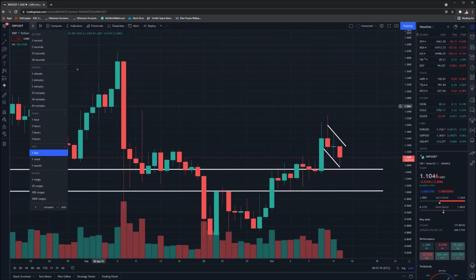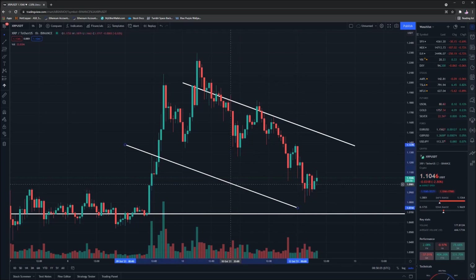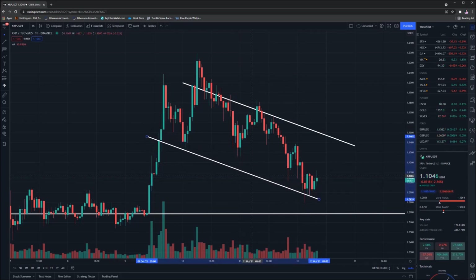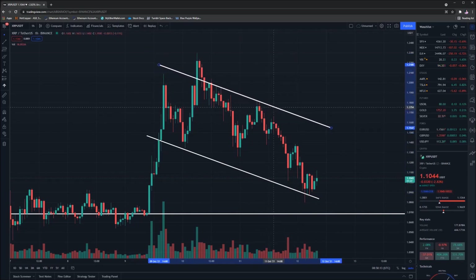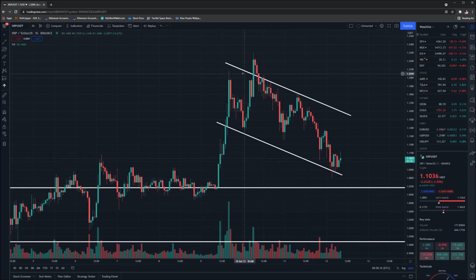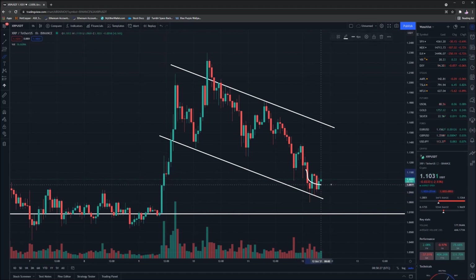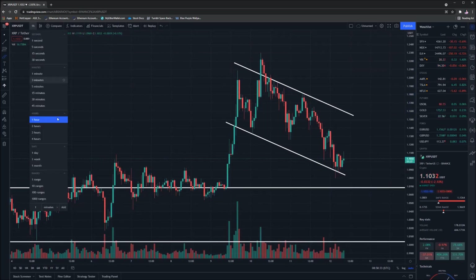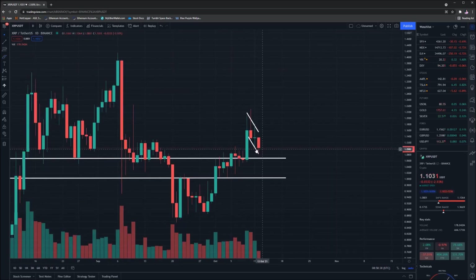If we go down to the hourly chart, you'll be able to see that a lot more clearly, and I can probably move the lines into more accurate positions to reflect that. On the hourly, this almost looks like a bit of a flag pattern — we've gone up and then we're going across, which could be quite bullish. You can see the price right now is reversing, which is very positive. Ideally, what we're going to see is the price reverse, come to test the top point of this channel, then break through. That is the ideal case scenario here.